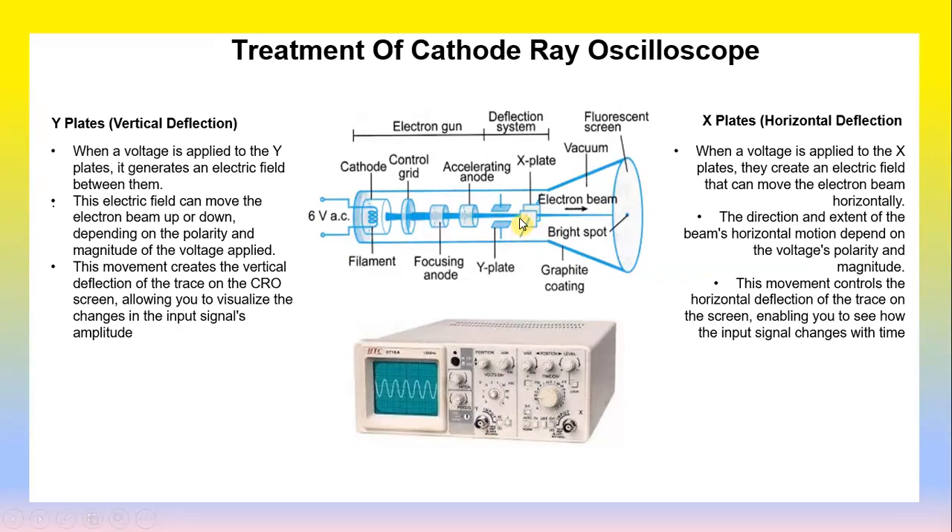The x-plate provides horizontal deflection. When a voltage is applied to the x-plate, it creates an electric field that moves the electron beam horizontally. The direction and extent of the beam's horizontal motion depends on the voltage polarity and magnitude. This movement controls the horizontal deflection of the trace on the screen and enables you to see how the input signal changes with time.